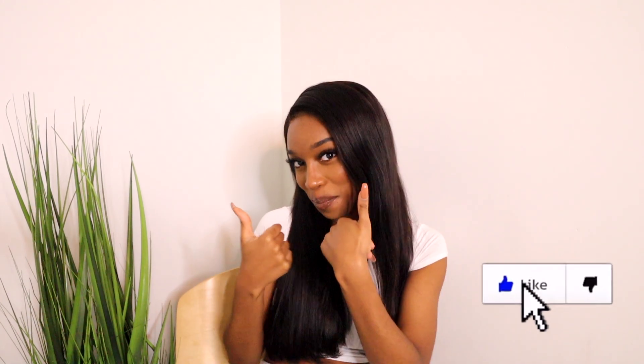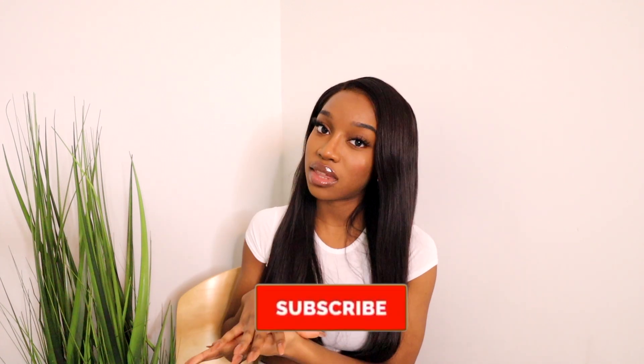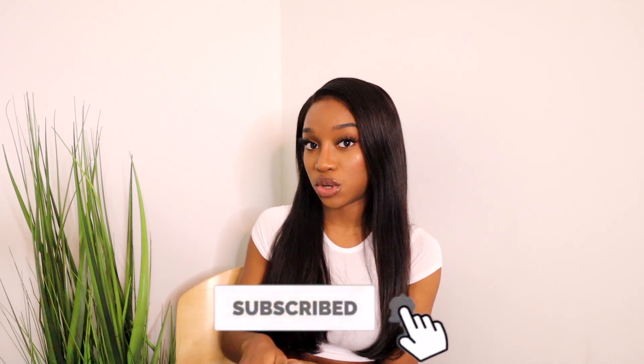I hope you guys enjoyed the video. If you did, give it a thumbs up and subscribe to my channel for more content. If you didn't like the video, give it a thumbs down and comment below what I can do to make my videos better.